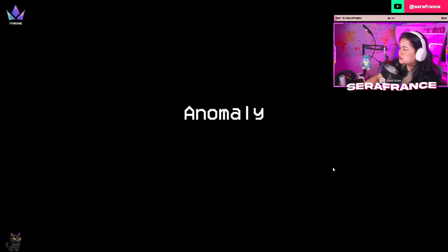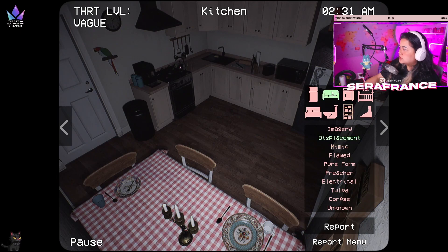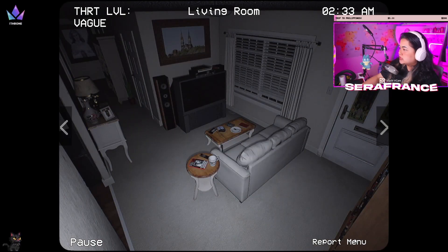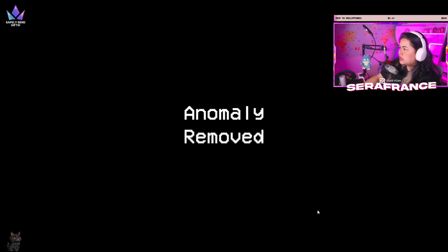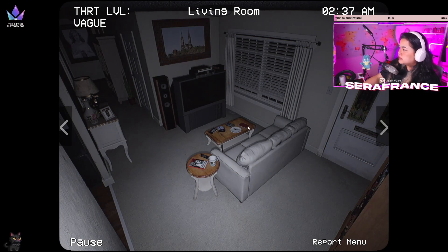What do you guys think? Oh my god, don't do that. Everything looks in order. A displacement of the fork. I think the hardest for me to check is the living room. I just remember there are five items here but if something is not really popping out for me...